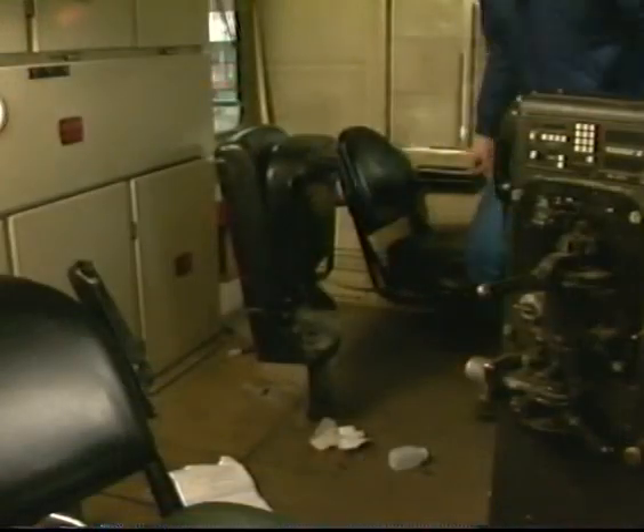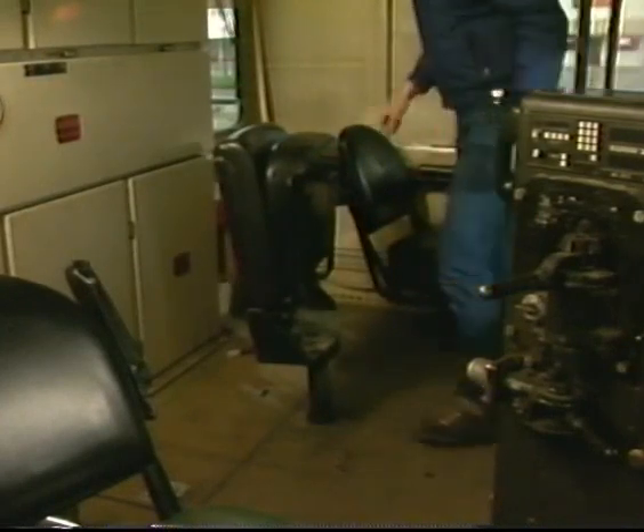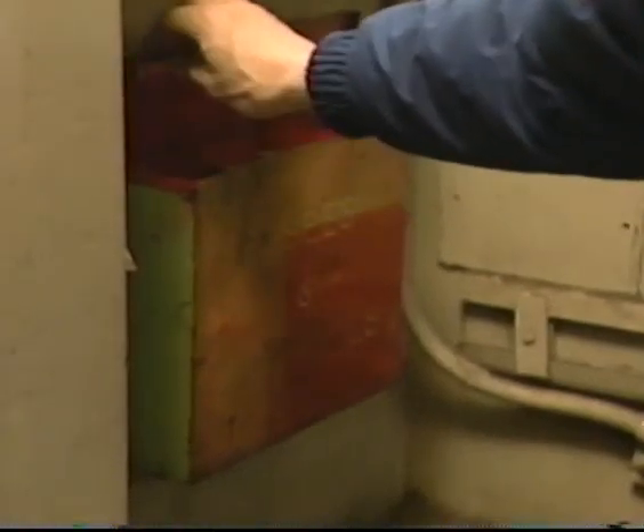After examining the card and determining that the locomotive is due for an inspection, the engineer must see to it that the inspection is made. If there are no mechanical forces available, the engineer must perform the inspection. The floor must not be obstructed with anything that could cause a slipping, tripping, or fire hazard. Tools must be stored in their proper receptacles, and the fire extinguisher secured in its holder. Fusees and torpedoes must be stored in a closed metal container.